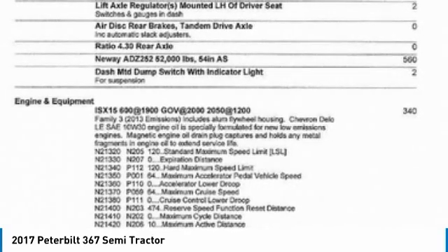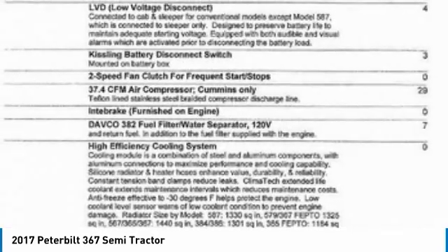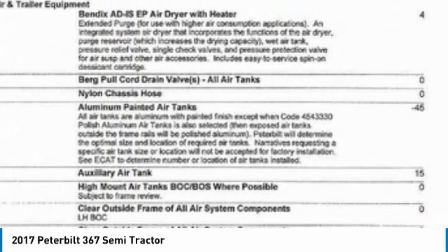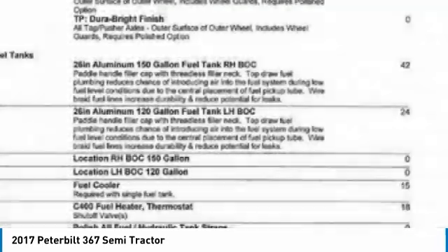Highlights of additional features include: 112,000 miles, 282 wheelbase, quad rear axles, 5-year 300,000-mile warranty, and a very spacious 72-inch sleeper for optimal comfort while on the road.